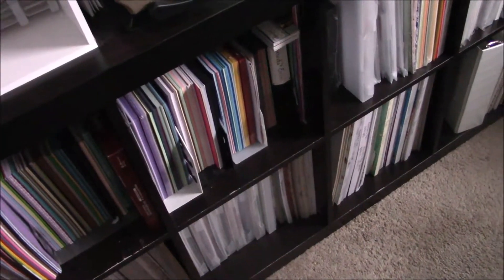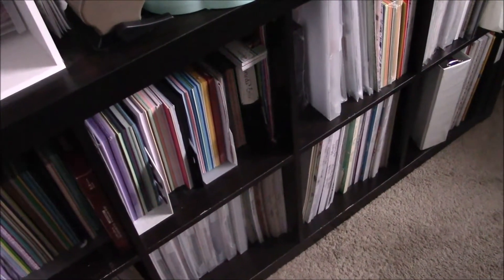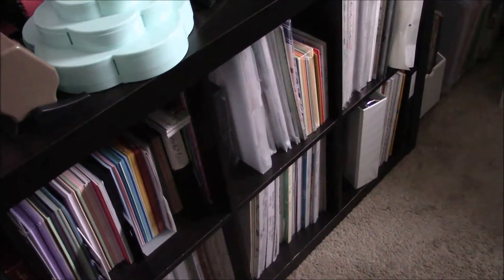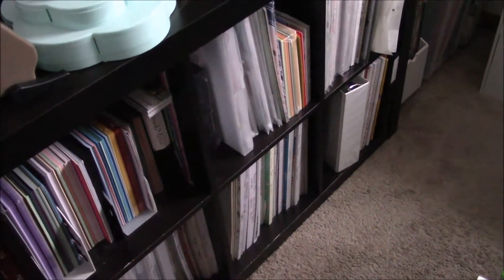With my paper pads, everything pretty much goes together, which is nice. Now the single sheets I bought at a grad sale — like I buy at grad sales and stuff. My single sheets, I bought a huge stack this year at a grad sale for like $3.